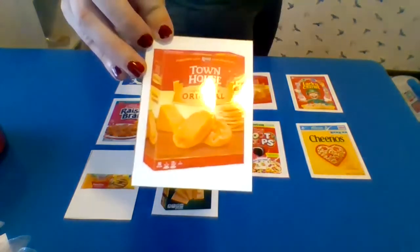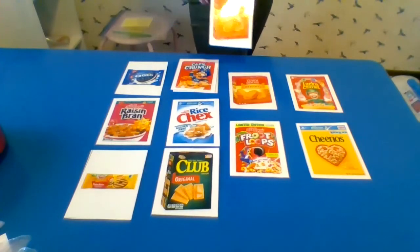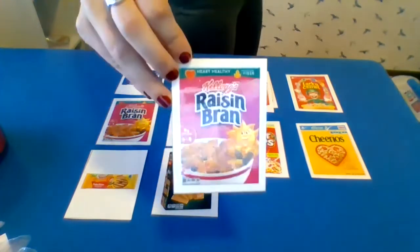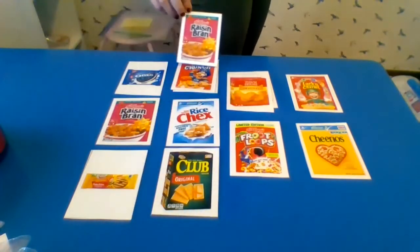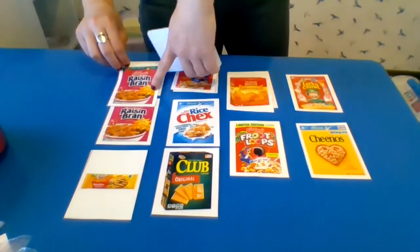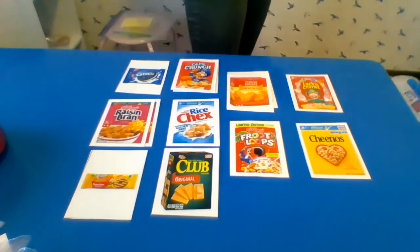Let's see. What are these? Crackers. Let's find the matching crackers. I see the red box and oh, there it is — the matching crackers. This is a cereal called Raisin Bran. Let's find the match. There it is. I see the sunshine — that's how I know it's the same. So I'm going to put it right here. Good job matching.